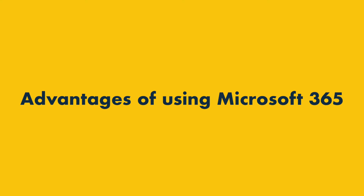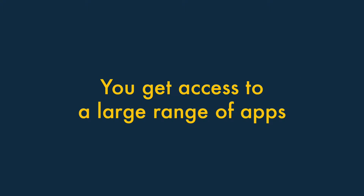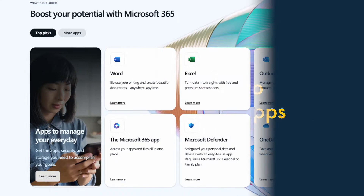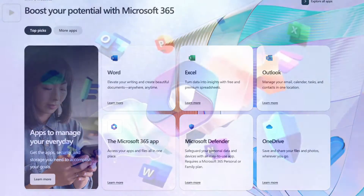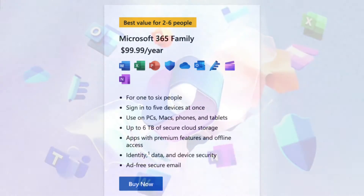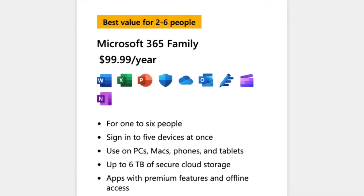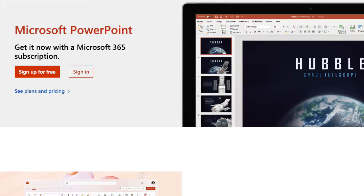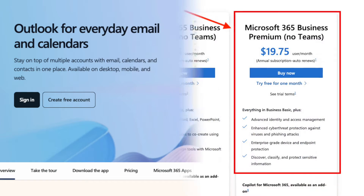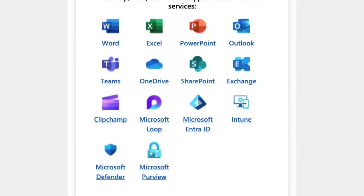Let's start with the advantages of using Microsoft 365. The first argument for using Microsoft 365 boils down to the sheer number of productivity apps you get with it. On its budget family plan, six users get access to at least nine applications, including all the classics like Word, Excel, PowerPoint and Outlook. On its more business-focused plans, a mid-level business premium plan extends this to 14.